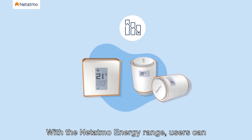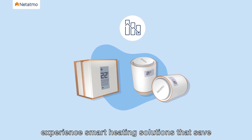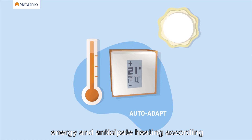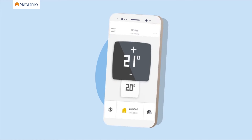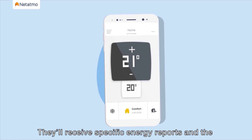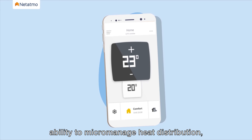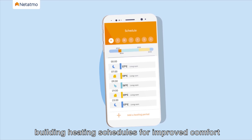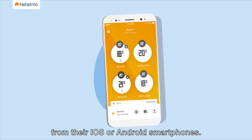With the Netatmo energy range, users can experience smart heating solutions that save energy and anticipate heating according to the weather. They'll receive specific energy reports and the ability to micromanage heat distribution, building heating schedules for improved comfort from their iOS or Android smartphones.